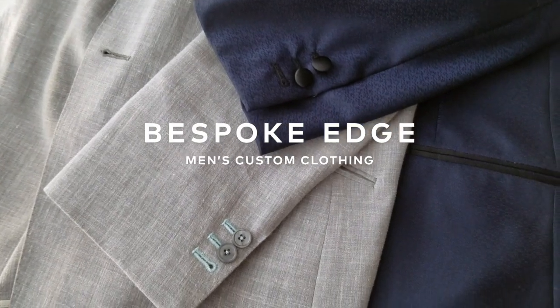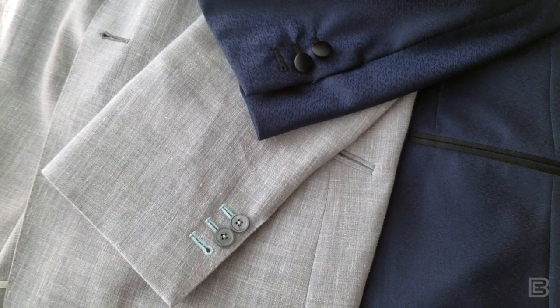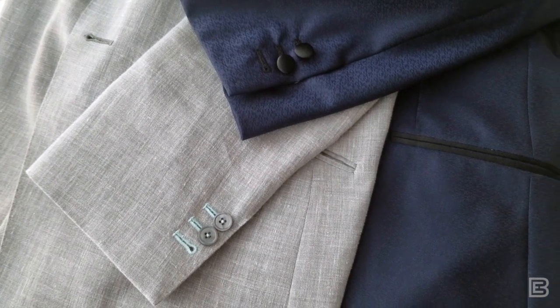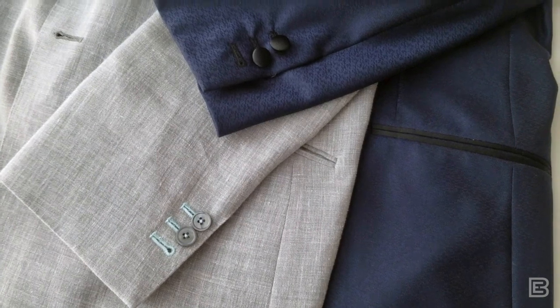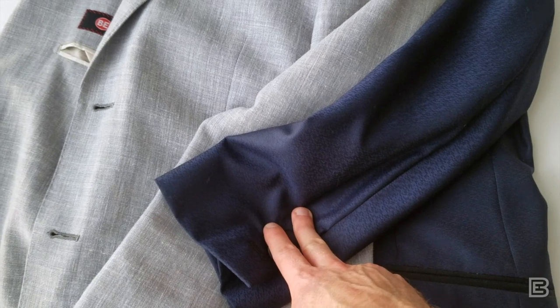Hey guys, this is episode 72 of the Daily BE, and similar to episode 71, we are getting right into it. In that previous episode, I was going over a case study on a recent tuxedo that we really liked.